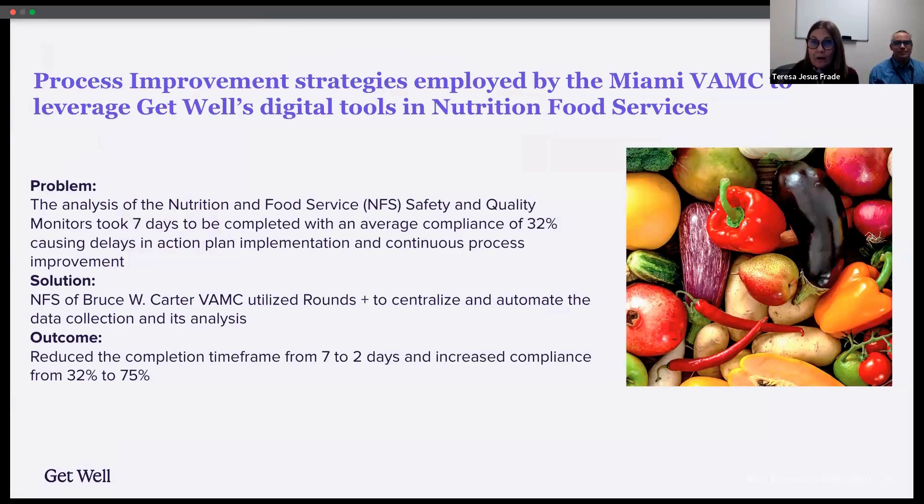I got a little bit overwhelmed because it was taking me more than a week to be able to get all the information together to make any analysis at the end of any given month. And on top of that, I was seeing that the compliance was very low.